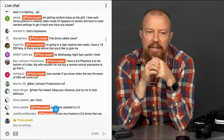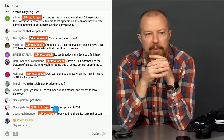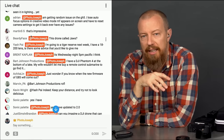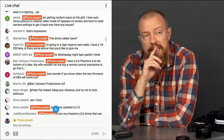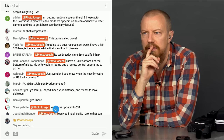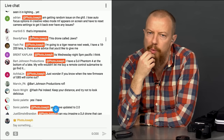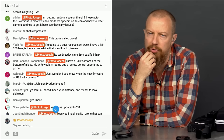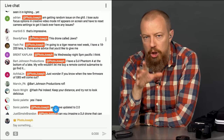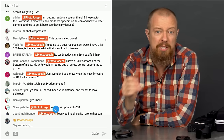Yash Pi is going to a tiger reserve next week with an 18-200mm lens and wants advice. First: don't get eaten. Do everything your guide tells you. Don't turn your back on a wild animal. When I was in Kenya in 2005 at a wildlife preserve, the animals were used to trucks — no fences between us. That's basically my advice.